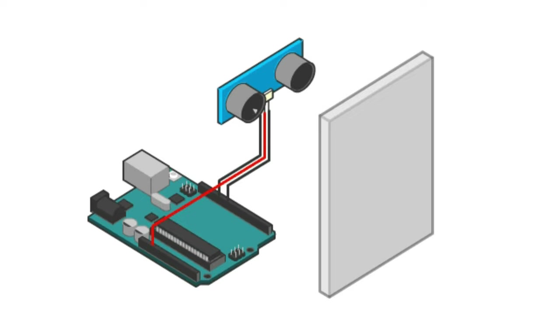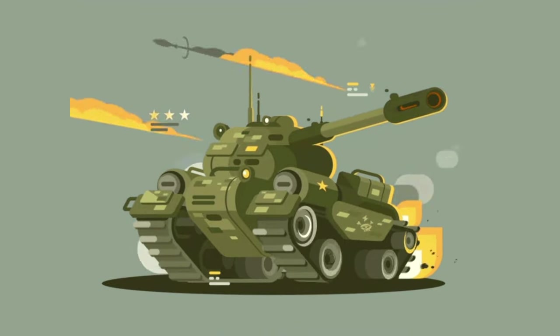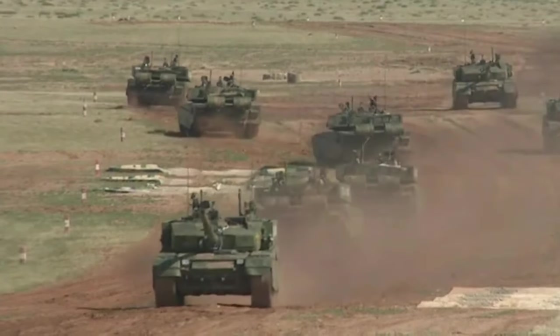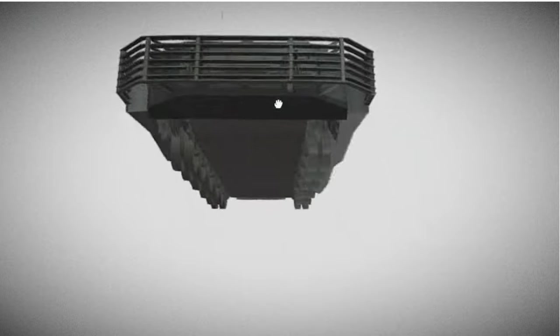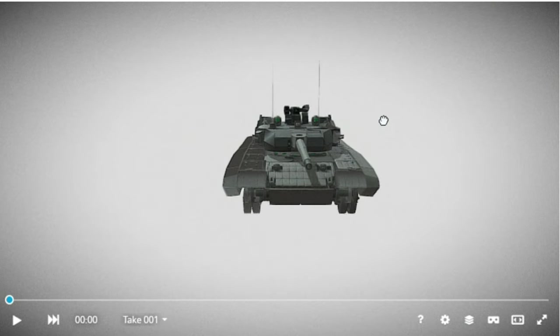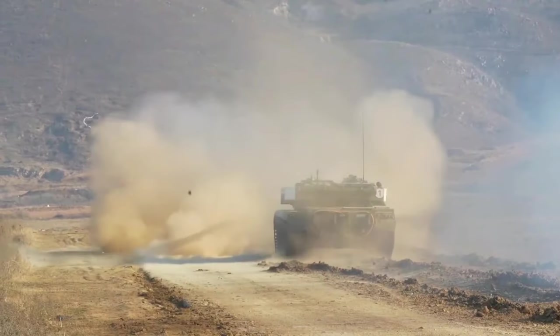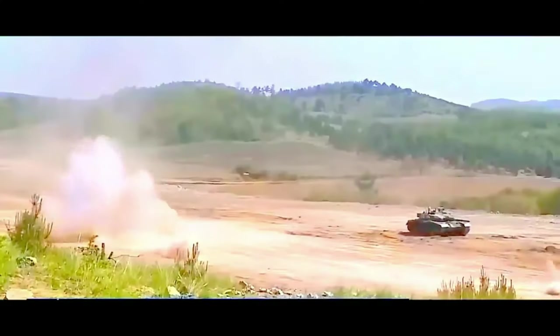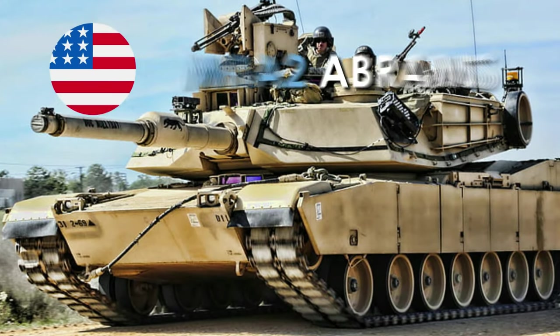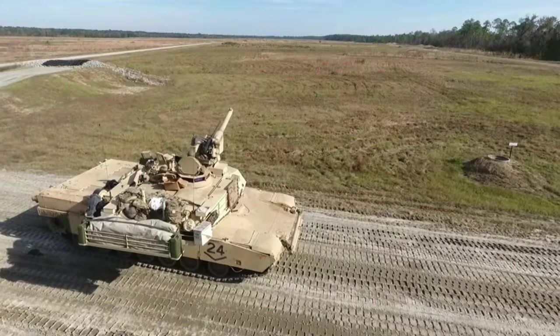The third-generation model uses new thermal imaging sights, a ballistic computer, and a suite of sensors to improve ballistic performance. Its fire control system is linked to a central control hub, allowing data to be transmitted and received to coordinate combat activities with other military units. China has not always been transparent about its military capabilities, so many details remain unknown about the Type 99, but its features place it among the five most powerful tanks in the world.